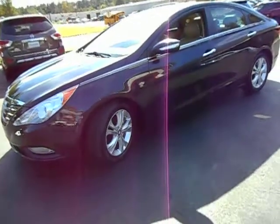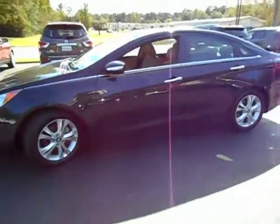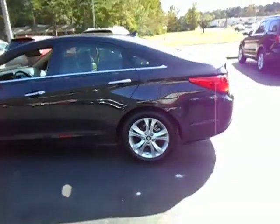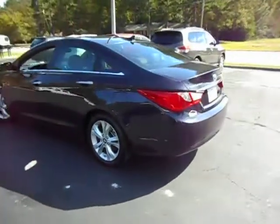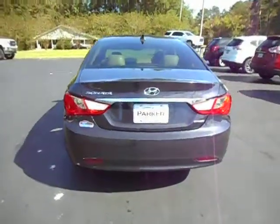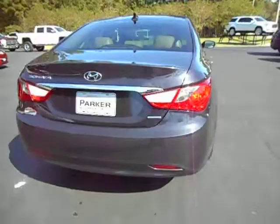Hello once again, this is Jeff with Parker Wholesale Cars. Today I'd like to show you this 2011 Hyundai Sonata Limited — an absolutely beautiful vehicle. It's called Black Plum Pearl with a Camel Interior.